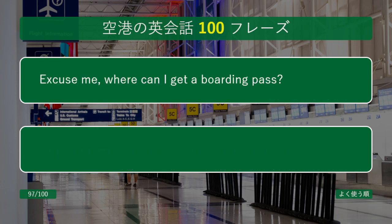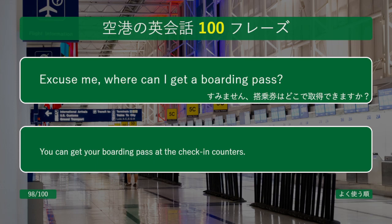Excuse me, where can I get a boarding pass? You can get your boarding pass at the check-in counters.